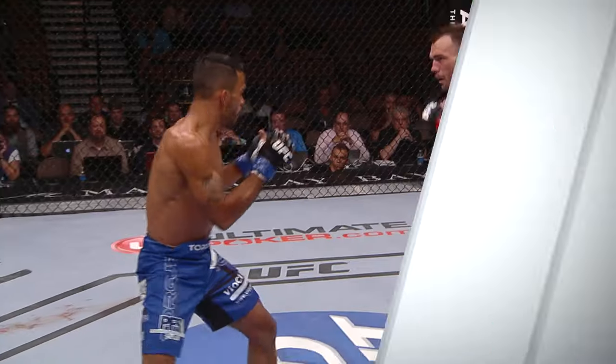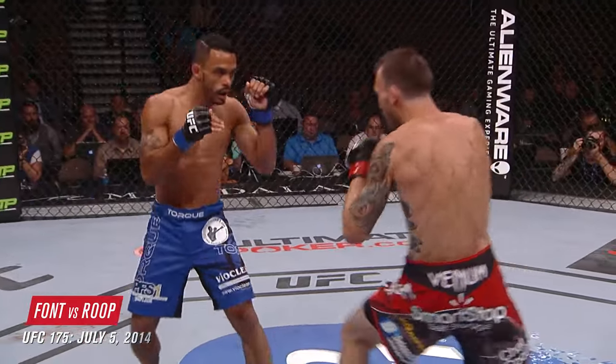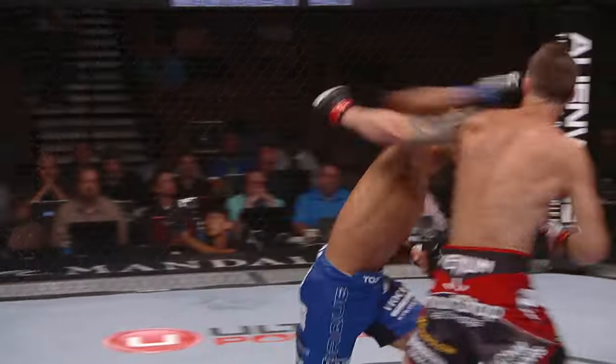Huge knee for Font. Lateral movement is a real key to the attack of Rob Font. That's what Mark Dellegrati talked about with Rob — lateral movement, but also the need to explode.